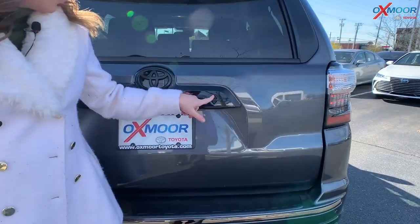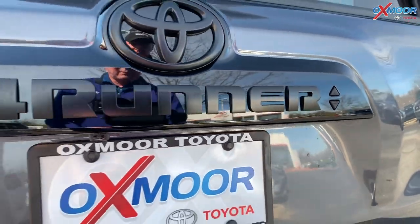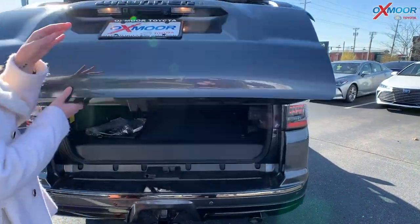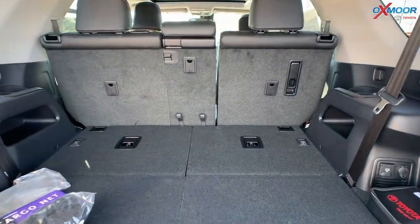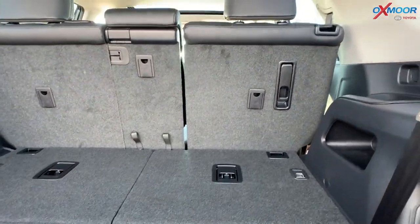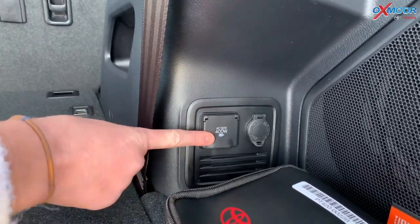Moving on to the cargo area, you do have these two little triangle buttons here so you can lock or unlock it right back here. There's a pretty good amount of space, and that third row can come up. You also have some power adapters right back here, which is nice.